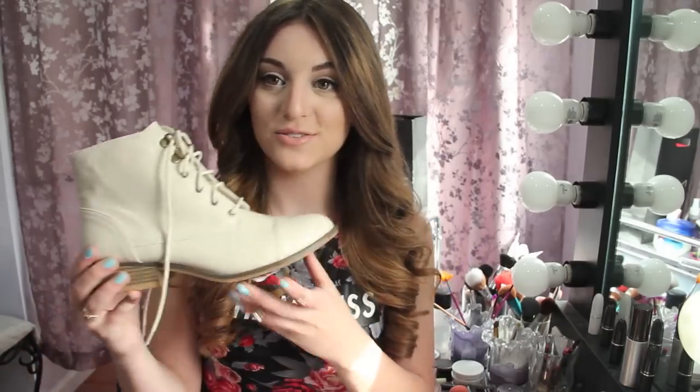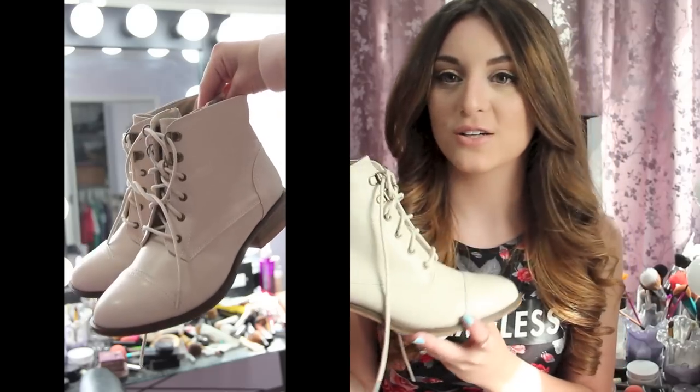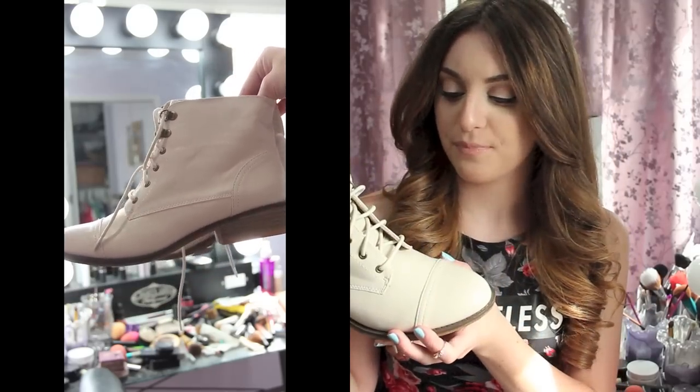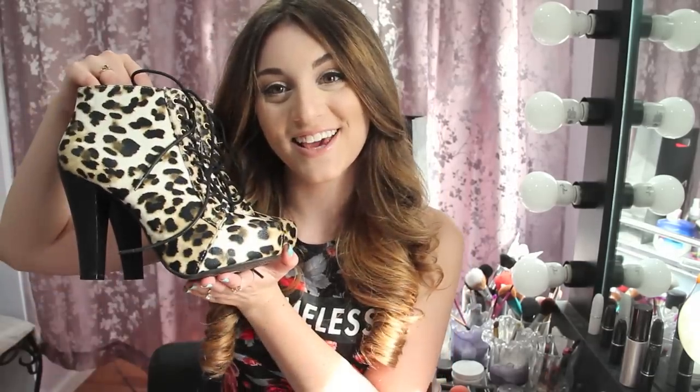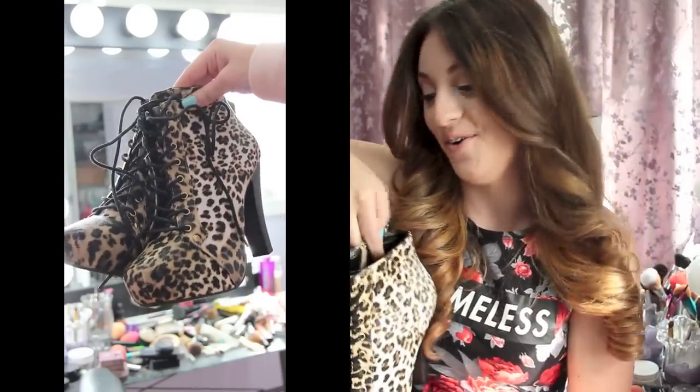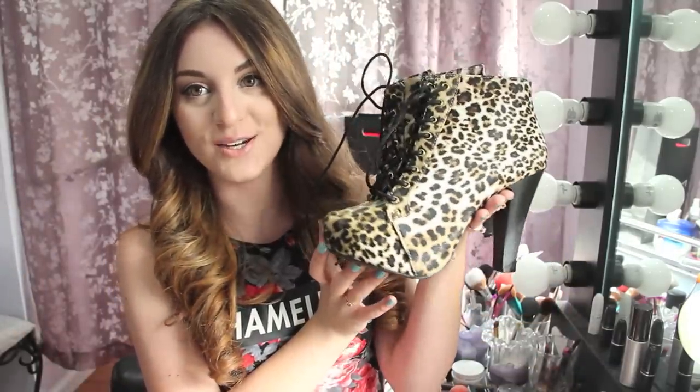That's a pretty good deal. So I went in and was looking around and I saw these — oh my god, these are so cute. I think these were like $8, which was kind of weird. I just love them. Then I saw these and I was like, hell yeah. There's just something about this style shoe that I love. I feel like you can dress them up or dress them down, and I did get these in the cheetah print.